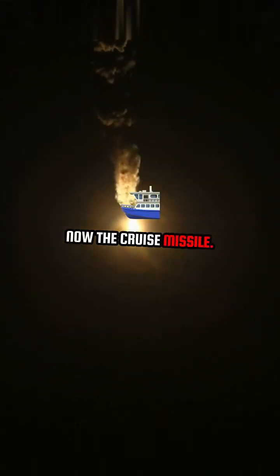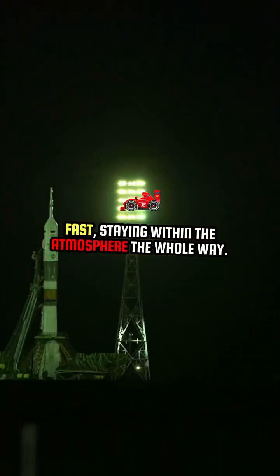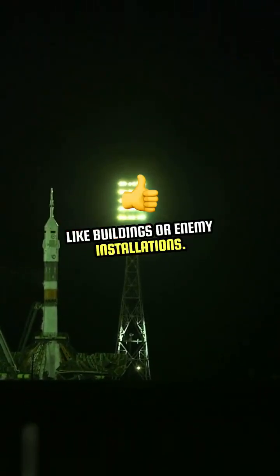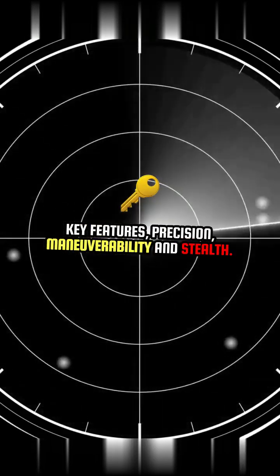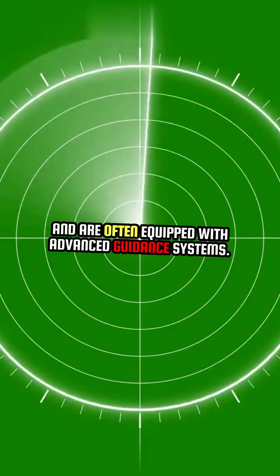Now, the cruise missile. Unlike ballistic missiles, cruise missiles fly low and fast, staying within the atmosphere the whole way. These missiles are known for their precision, perfect for hitting specific targets like buildings or enemy installations. Key features: precision, maneuverability, and stealth. They can be launched from land, sea, or air and are often equipped with advanced guidance systems.